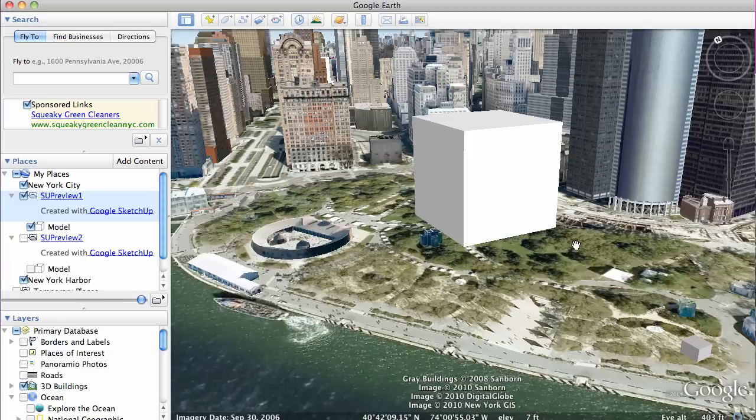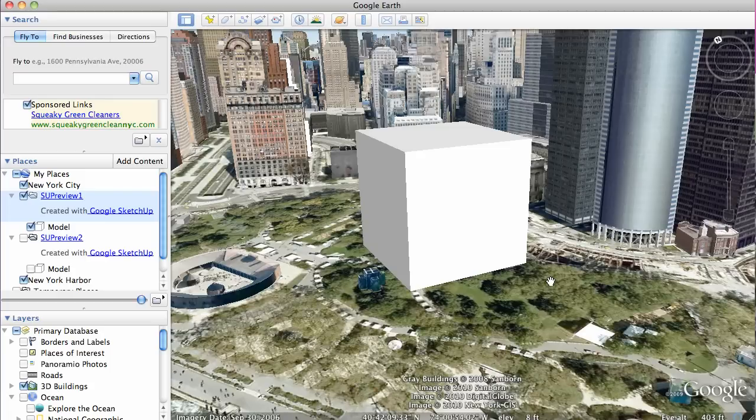You can see it's surrounded by the other skyscrapers to get some perspective on that — pretty good chunk of oil right there. That cube measures 237 feet in all directions, and that's what you'd need to hold all the oil that leaked into the Gulf.